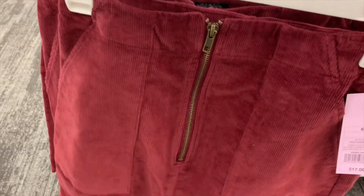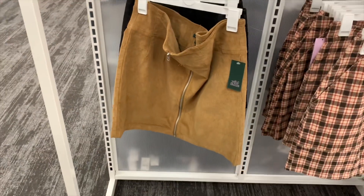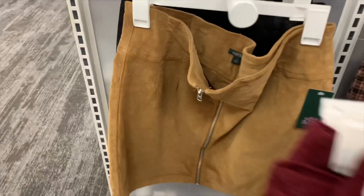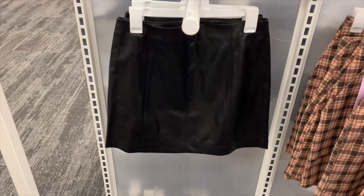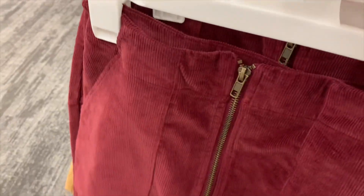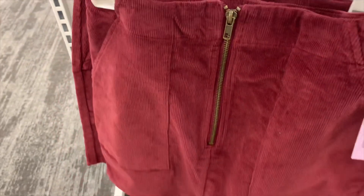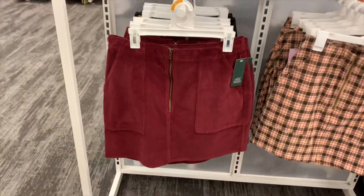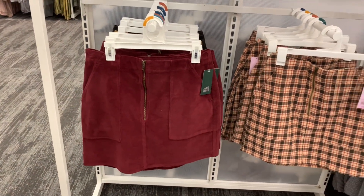I'm so glad plaid is back in. And then look at this one — it's maroon with a zip front like the plaid one and it's $17. There's a barcode. You can also get it in brown khaki. And they also have a faux leather skirt — this maroon one looks so awesome. I wouldn't know which one to get.